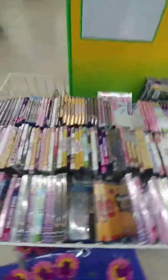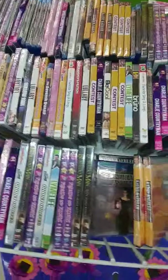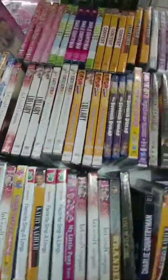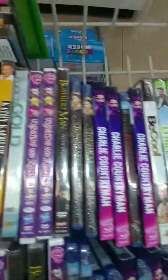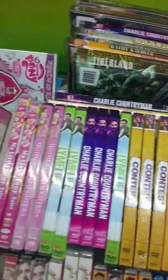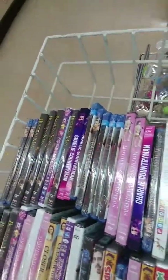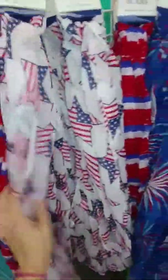My Dollar Tree has gotten in some of the new items. We've got some different colored bandanas here, and the 4th of July handkerchiefs are coming out. We've got one back here that's a little different, and then we've got some fireworks.